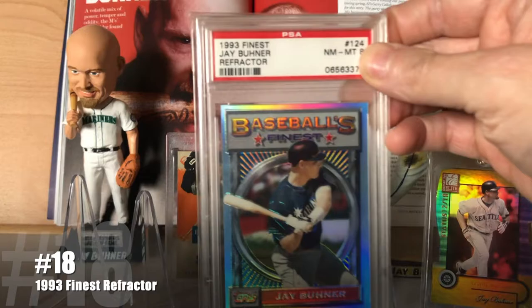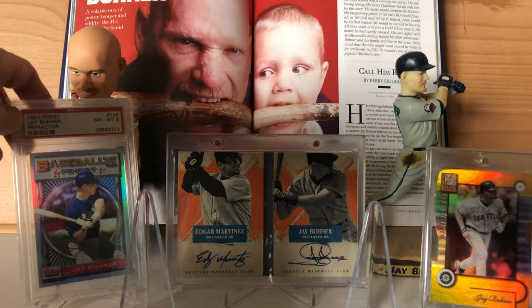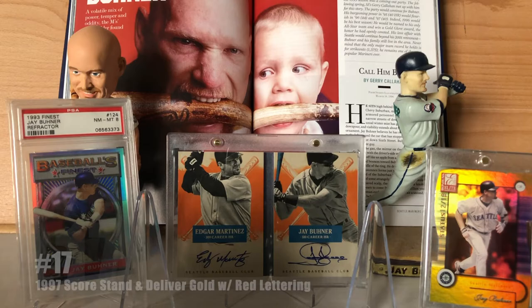At number 18, a card that needs very little introduction: the 1993 Finest Refractor. If ever a card set changed the game, it was that one. It changed what the definition of premium was and what a parallel could and should be. Prior to that, the biggest parallel might be Stadium Club's First Day Issues — I don't remember if Pinnacle's Artist Proof had been out yet, that might have been '94 for the first year. But other than that you were looking at Topps Gold as what you thought about for a parallel, and the game was completely changed when Finest came out.